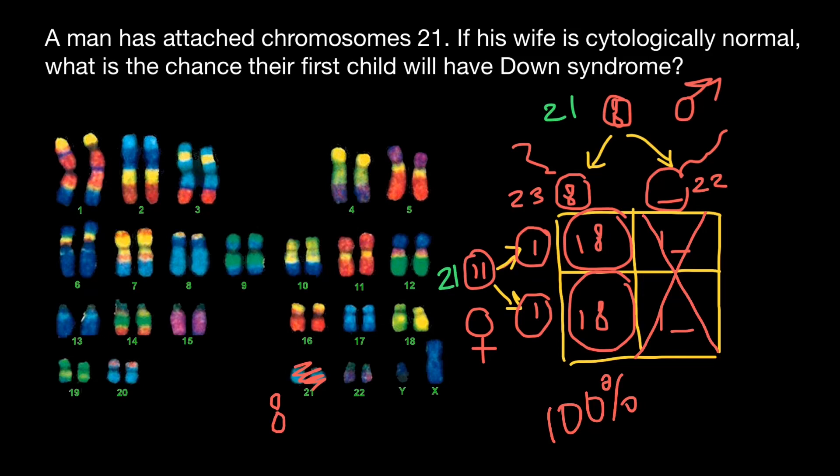That means 100% of live births are going to be children with Down syndrome, and this is the answer to our question. The probability that the first child would have Down syndrome is 100%.